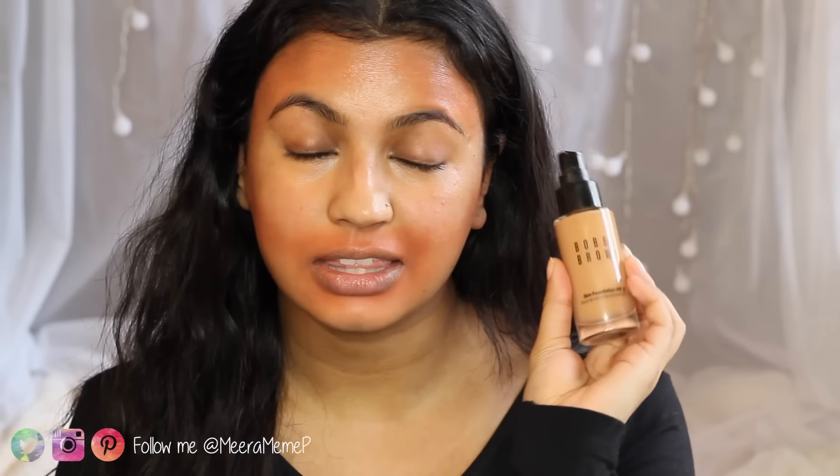Now that the skin is prepped and corrected, we can apply our foundation. I like to use this Bobbi Brown Skin Finish Foundation in the shade Honey. I really love using the Beauty Blender when applying foundation or concealer — it blends the product into the face really nicely, creates that flawless airbrushed effect, and helps take away any excess product so you don't end up looking too cakey.